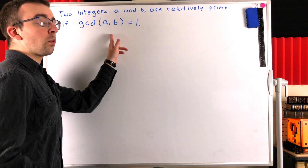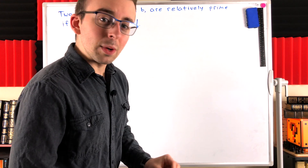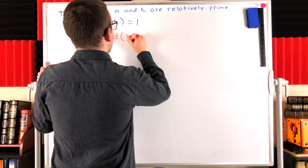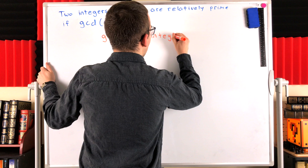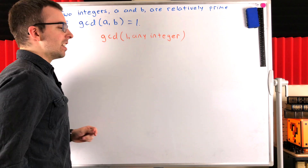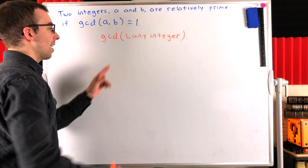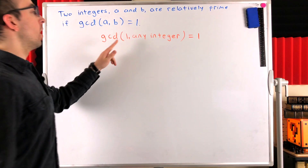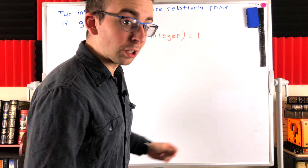So is this true about one and one? Is the greatest common divisor of one and one equal to one? We can actually push that a step further. Instead of just answering that question, what is the greatest common divisor of one and literally any integer? Well, one is a divisor of any integer. One divides every single integer, and one is the only positive divisor of itself, so necessarily the greatest common divisor between one and any integer has to be one. So in fact, one by definition is relatively prime to every integer, which includes itself.